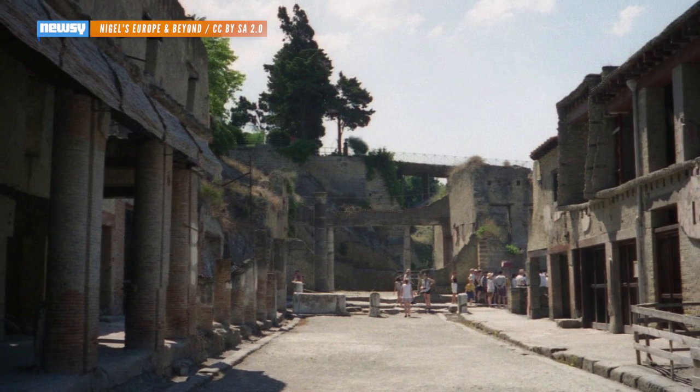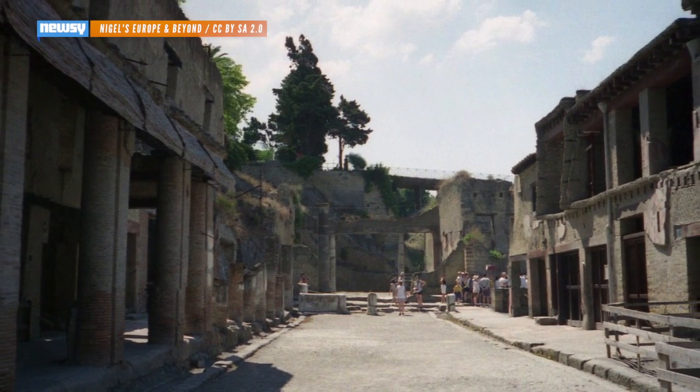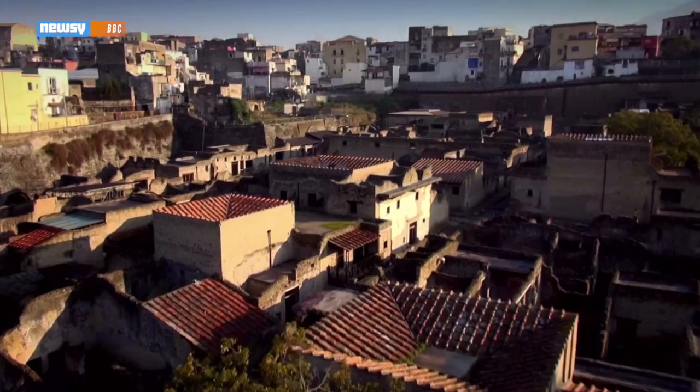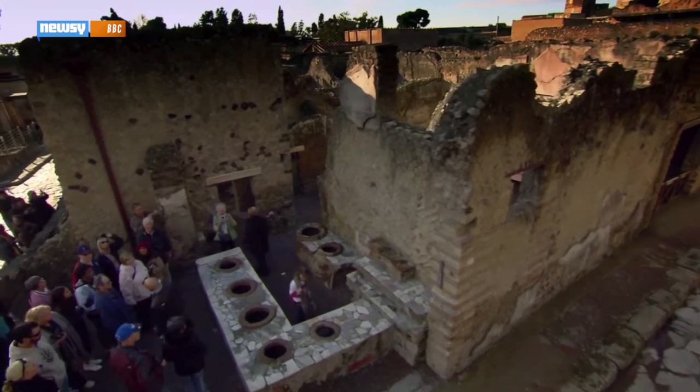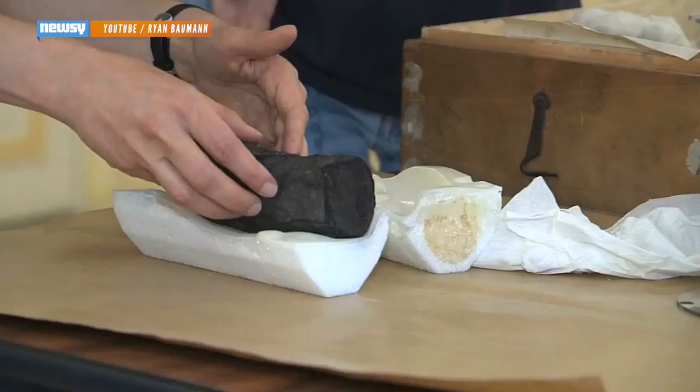Scientists are close to solving a puzzle more than a thousand years old: how to read ancient scrolls carbonized by a volcano. The scrolls are from Herculaneum, a Roman city that was destroyed by the same eruption of Vesuvius that destroyed Pompeii. Superhot gases from the volcano sucked all the water out of the scrolls, leaving them blackened tubes.